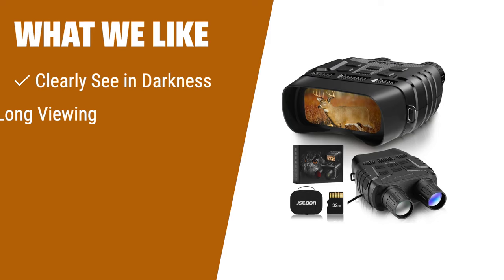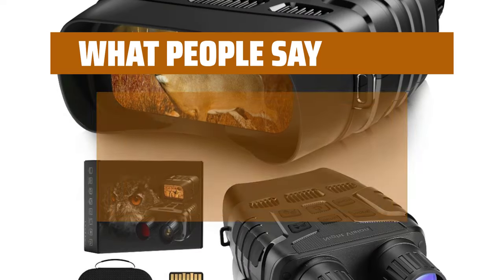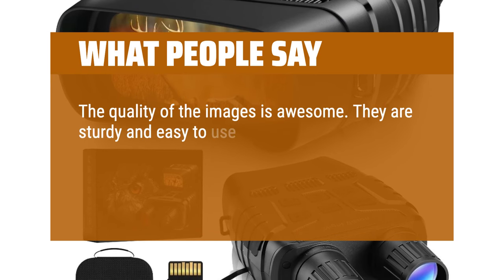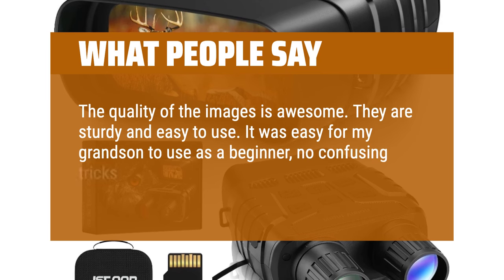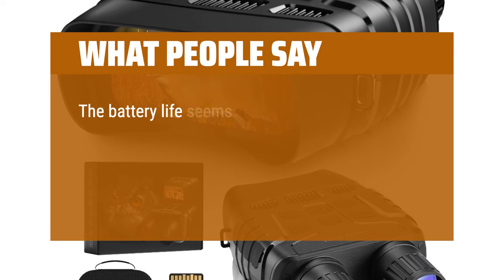What we like: View animals in pitch dark for 6 hours. Suitable for hunting and surveillance in any environment. What people say: The quality of the images is awesome. They are sturdy and easy to use. It was easy for my grandson to use as a beginner — no confusing tricks needed to get a good image. The battery life seems pretty good.